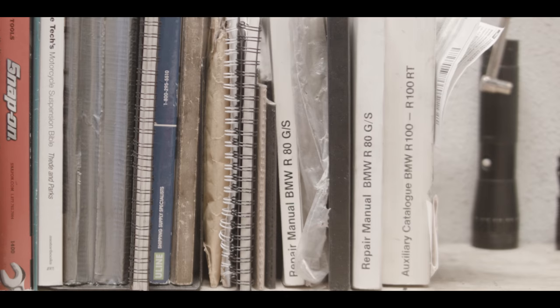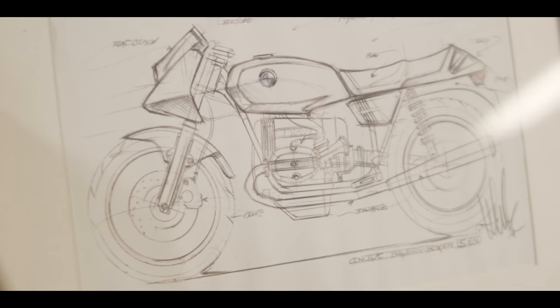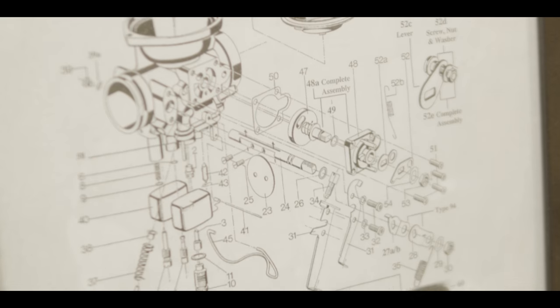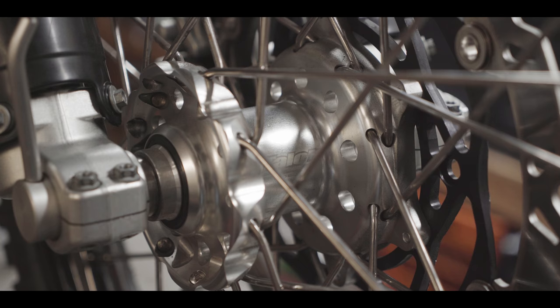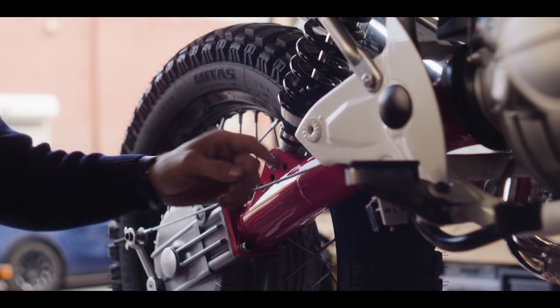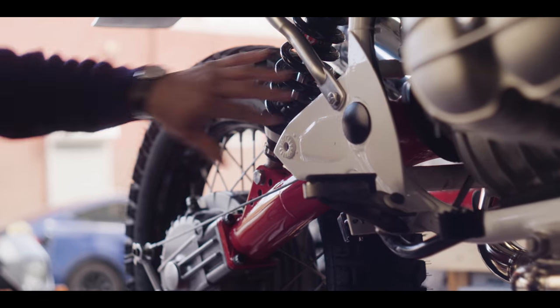The front end is a set of WP 48 millimeter forks with 250 millimeters of travel, Takasago Excel rims, a Talon hub, 320 millimeter disc and four-piston Brembo caliper. To keep the geometry intact, we elongated the swinging arm 100 millimeters and fitted a custom Wilbur shock.